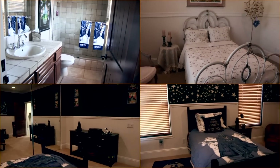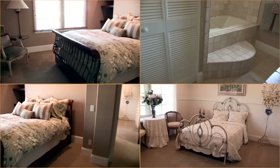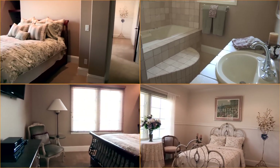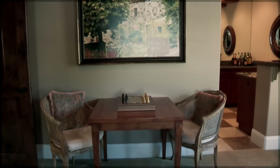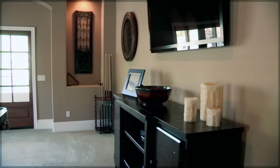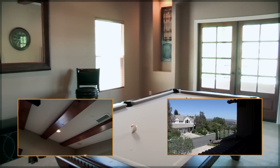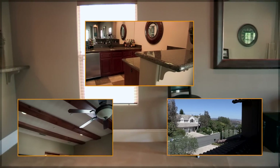All of the secondary bedrooms are very large and feature their own ensuite bathrooms. The beautiful bonus room features a private patio, wood beam ceilings, and full wet bar, complete with refrigerator and sink.